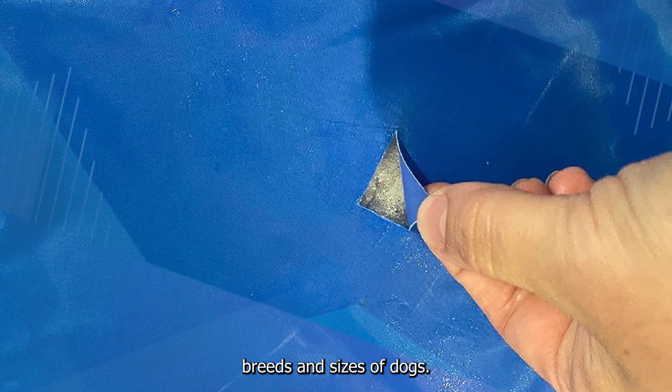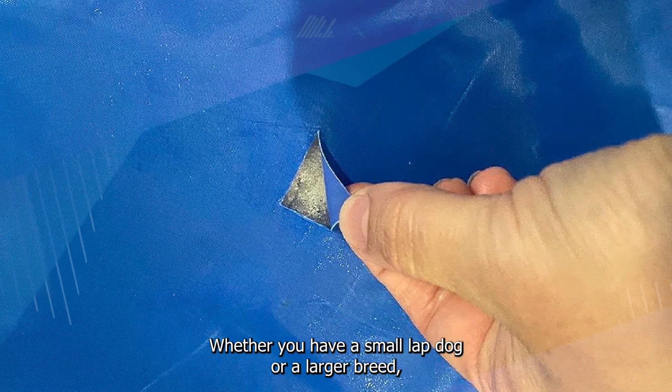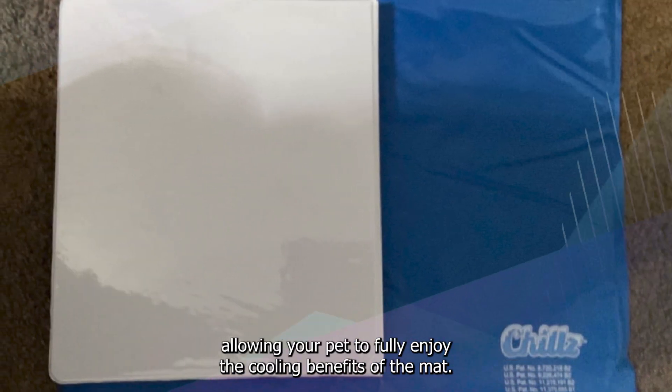The sizing options available for the cooling mat cater to various breeds and sizes of dogs. Whether you have a small lap dog or a larger breed, you can choose a mat that suits your pet's dimensions. This ensures a snug and comfortable fit, allowing your pet to fully enjoy the cooling benefits of the mat.